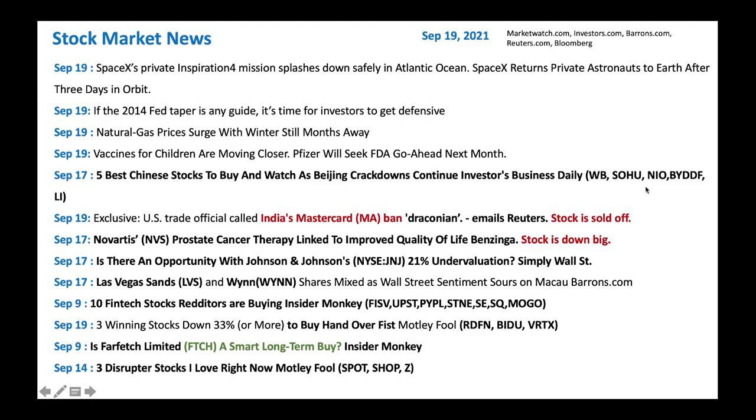Natural gas prices are surging — something to look at, as natural gas doesn't typically do this well. We should look at a few natural gas stocks to buy. Pfizer is going to seek vaccine approval for children, which will help families move around — good for the economy and travel overall. Most Chinese stocks are down big but showing some signs of improvement. A few stocks to watch per United Business Daily: Weibo, Sohu, NIO, BYDDF, and Li. I've been accumulating NIO myself — it's a great Chinese stock you can buy slowly. MasterCard has been down, in the crosshairs with India banning new MasterCards. I would buy MasterCard into this weakness.